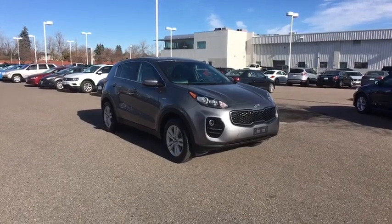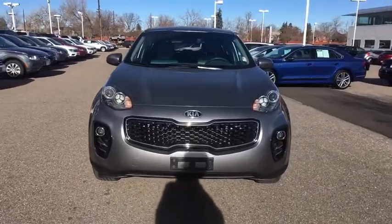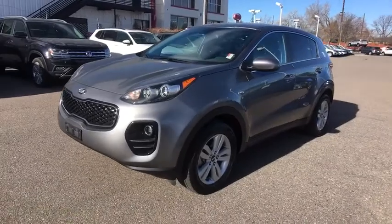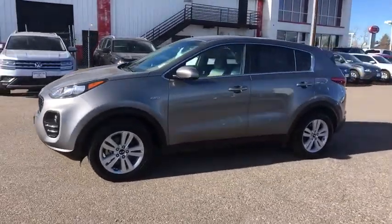The 2018 Kia Sportage. With its sleek and stylish exterior and its roomy, feature-laden interior, the Sportage both looks good and performs well on the road. This vehicle has less than 50,000 miles. Here are some of this vehicle's great options.